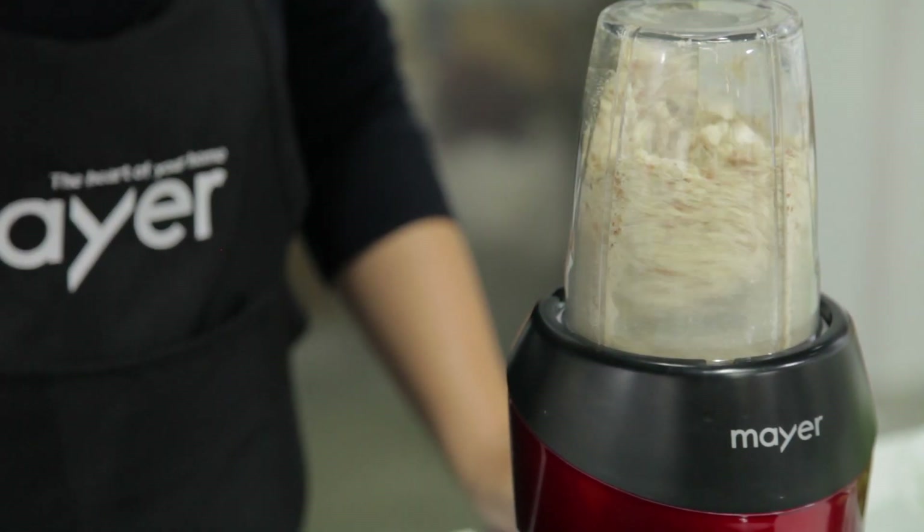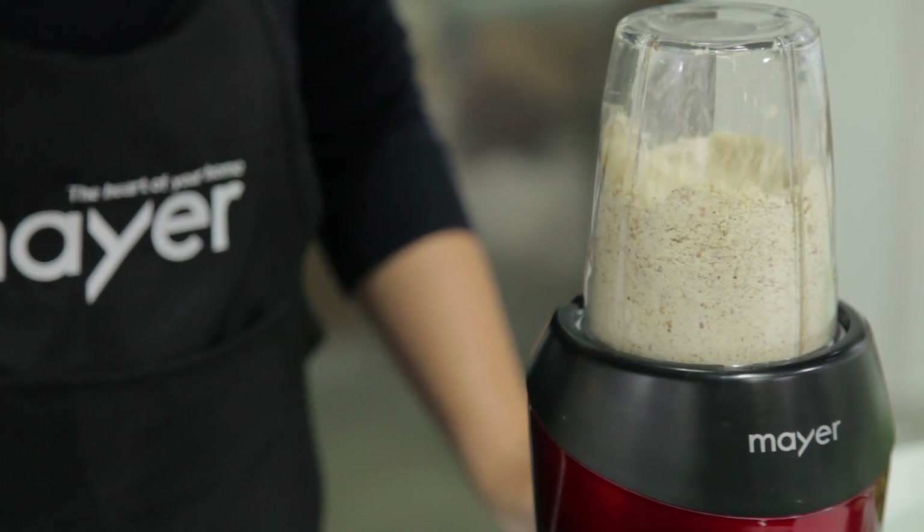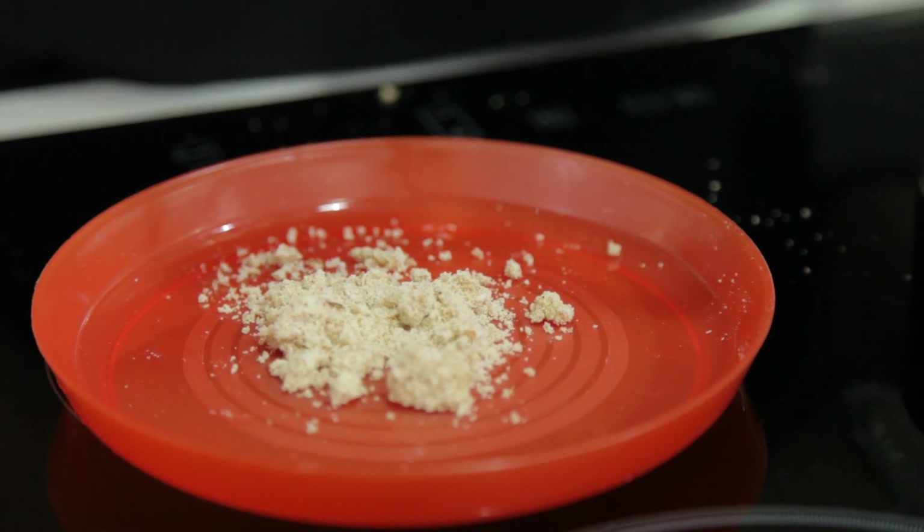Rotating at an incredible 25,000 RPM, these super speedy blades blend fast enough that nutrition and vitamins are extracted from the ingredients, so you reap the benefits.